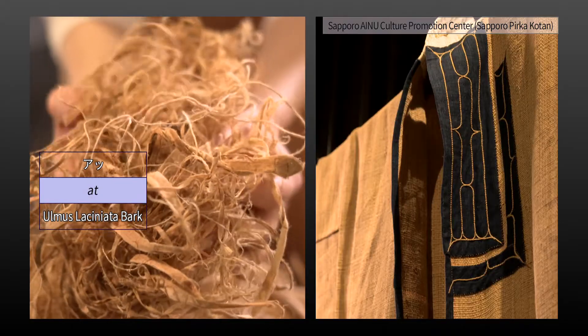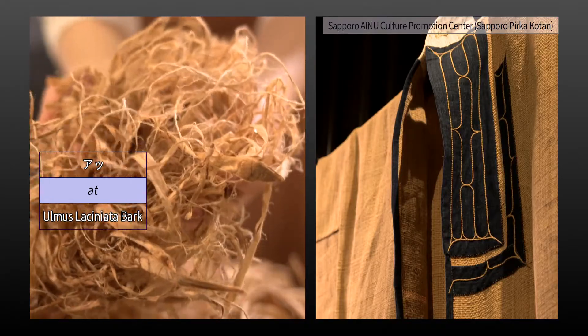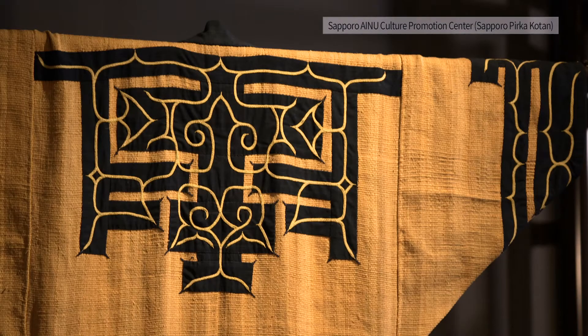When you touch the material, you can feel the softness and lightness of the fabric, and the delicate handiwork that takes time and effort for each stitch of embroidery.